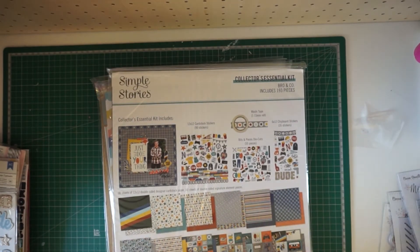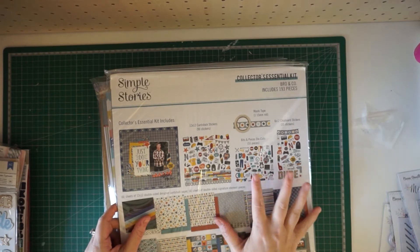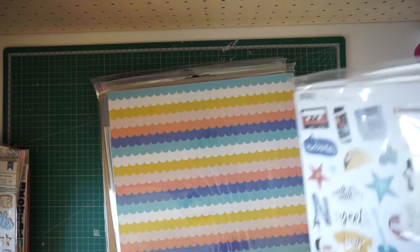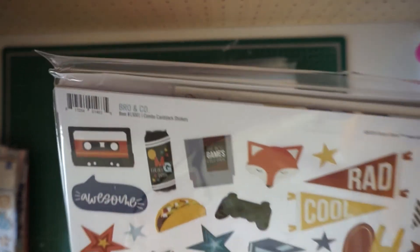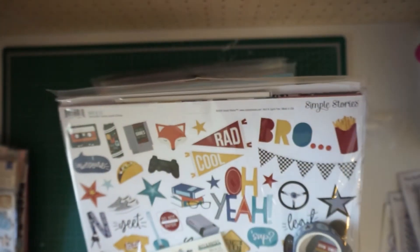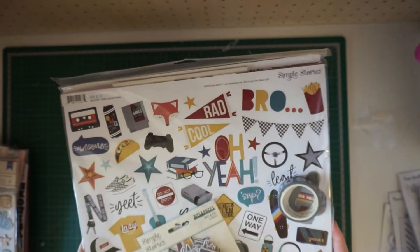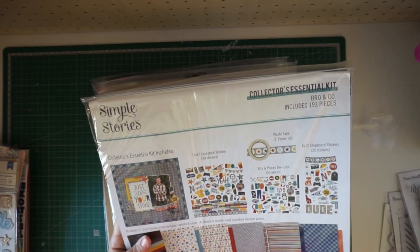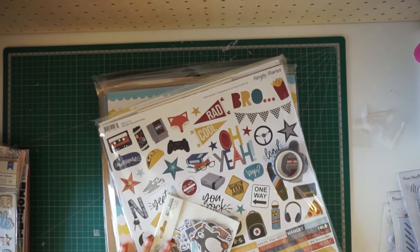I was so excited when I saw that Simple Stories was doing these Essentials kits, because it comes with everything — the stickers, the chipboard embellishments, die-cut pieces, washi tape, and all the gorgeous papers. This one is Bro and Co. I love it because it's going to work great with pictures of my husband — he's a retro video game collector and I can already think of a million different layouts I could do. He's going to love when I do some layouts about him. I know it's more of a younger boy collection, but I can totally use this for my husband.